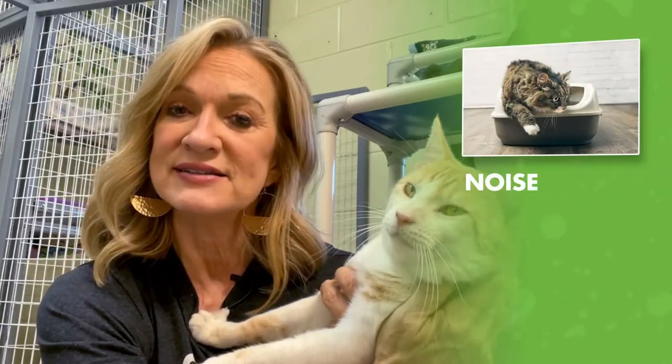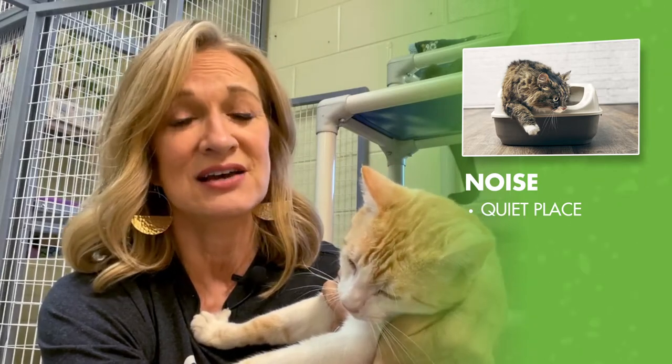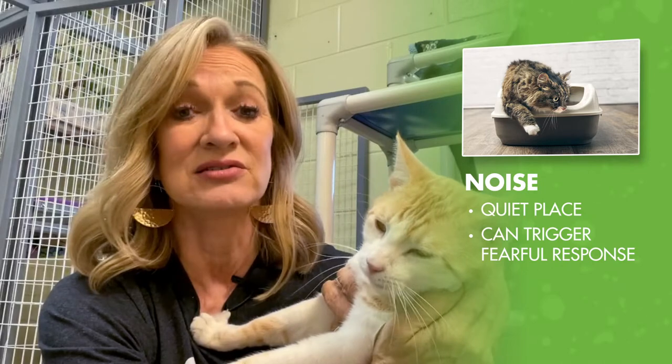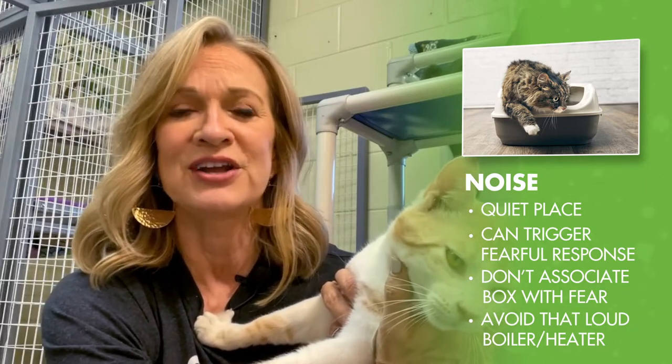Number two is noise. The best place for a litter box is a quiet place. Especially scary or sudden sounds can trigger fear responses in cats, and you don't want them associating their litter box with fear or they won't use it. This means you should avoid places next to that loud boiler or heater.